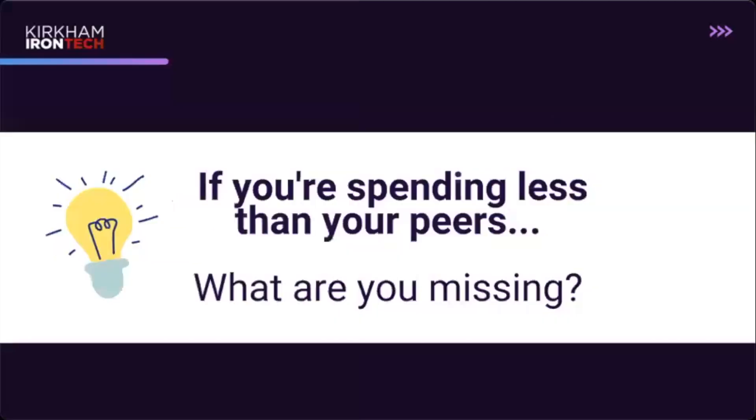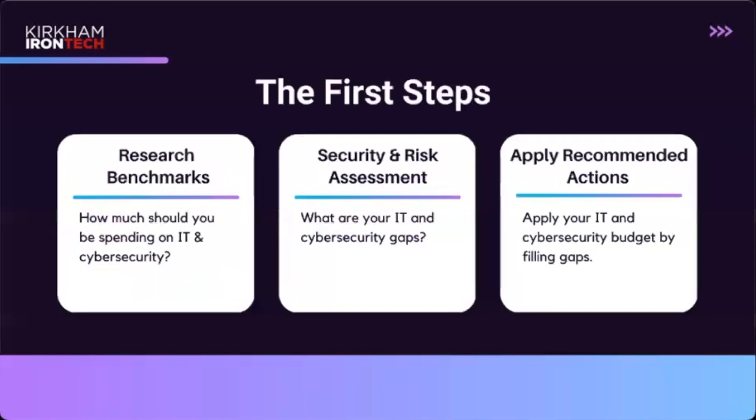If you're spending less than your peers and not hitting that benchmark, what are you missing? How do you figure out your gaps? How do you evaluate your current state? How do you know you're getting the best ROI on your IT infrastructure or cybersecurity? How are you preparing for upcoming compliance requirements so you're not hit with tens of thousands of dollars in cybersecurity expenses? How do you know you have best-in-class security in place?